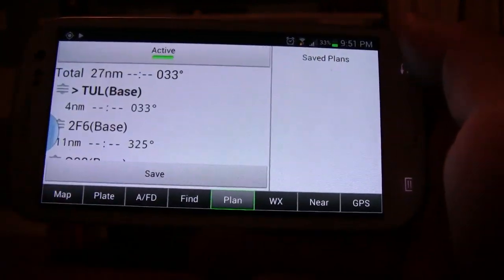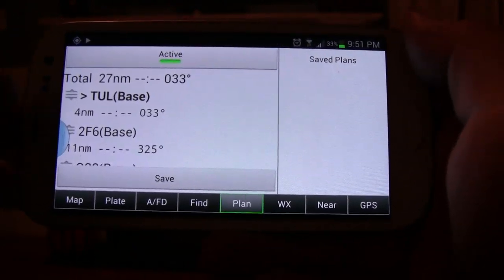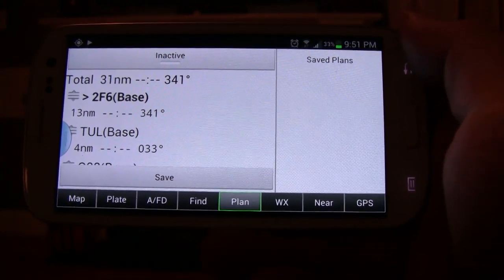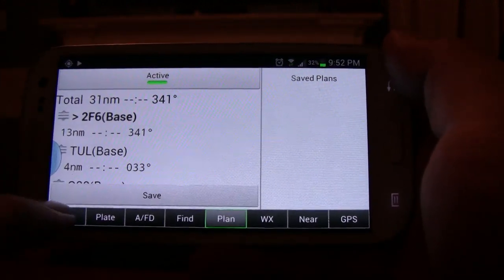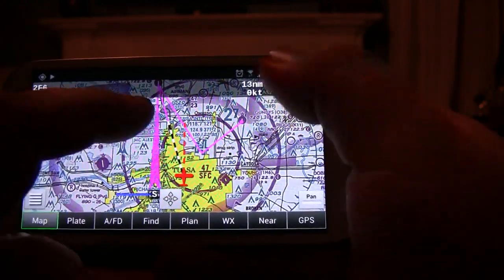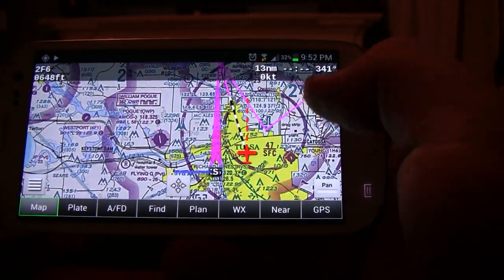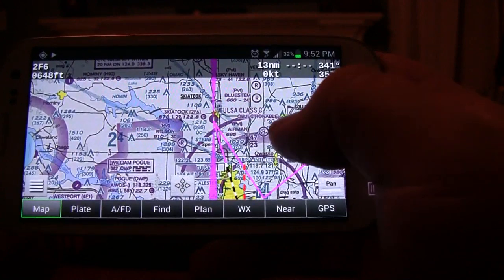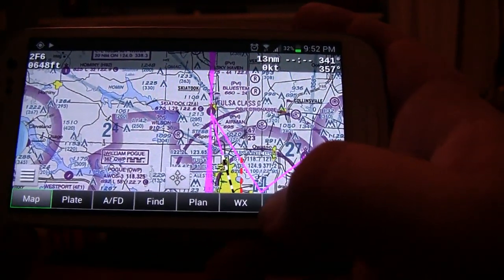Let's activate the plan and go back to the map. There's a pink line between each leg — Tulsa International to Skiatook Municipal, all the way down to Gundy's. If I want to change the order in flight, I can drag the icon on the left: let's put Skiatook first, then Tulsa, then Gundy's. Activate it, back to the map, and the flight plan leg has changed. Now I'm going to Skiatook first, then Tulsa, then Gundy's, and it gives me the approach corridor and traffic pattern for my first waypoint.